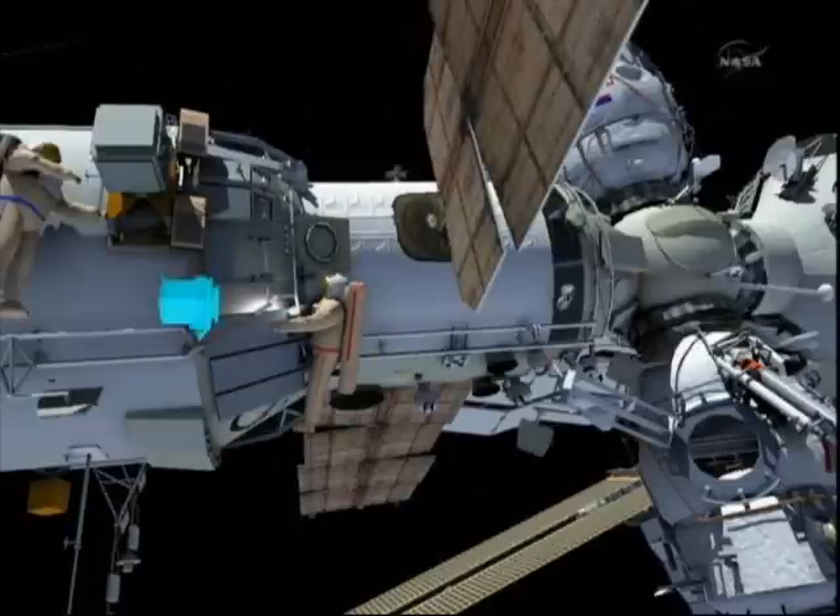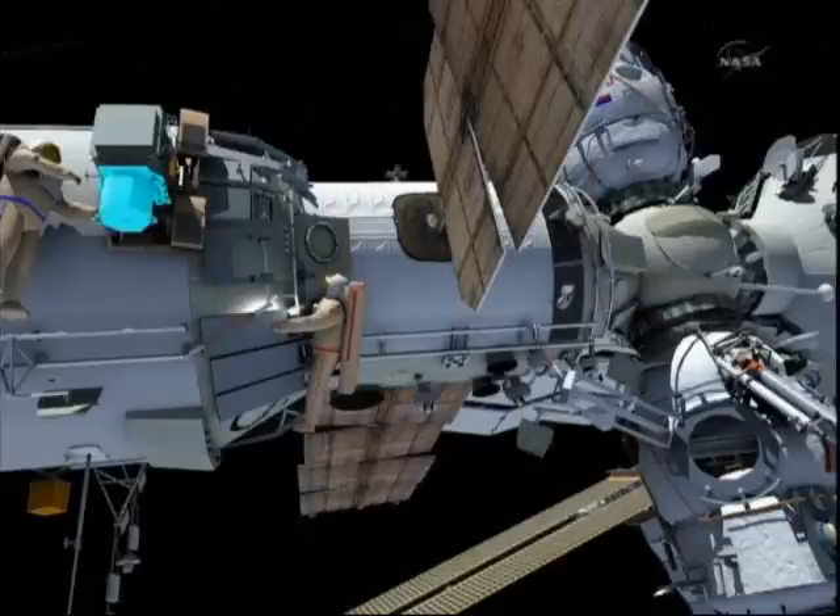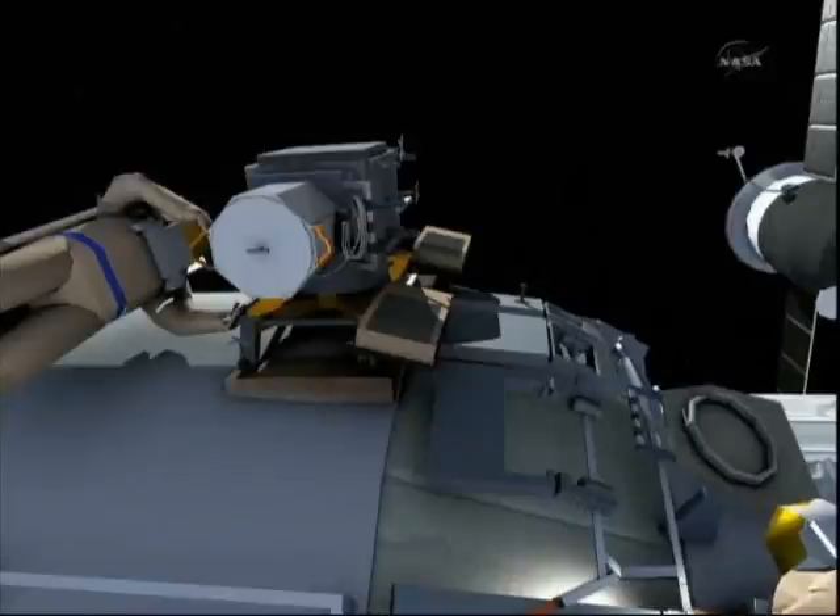This all taking place on the large conical end of the Zvezda service module on the Russian segment of the International Space Station.